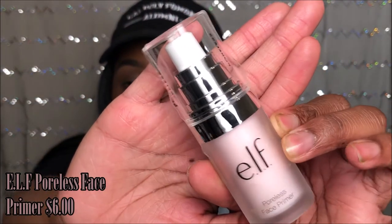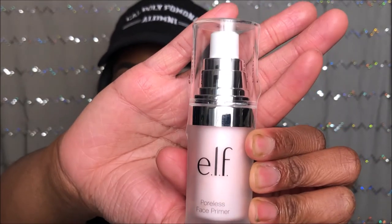I also wanted to give this Elf Poreless primer a try. I've tried Elf primers before — the tone-adjusting one and the mineral-infused one — and I didn't like them. I think those weren't right for my needs. Tone-adjusting is for redness, mineral-infused for fewer skin problems, but Poreless is more suited to my concerns since I do get visible pores. Hopefully this being the right fit for my skin will make it work better.